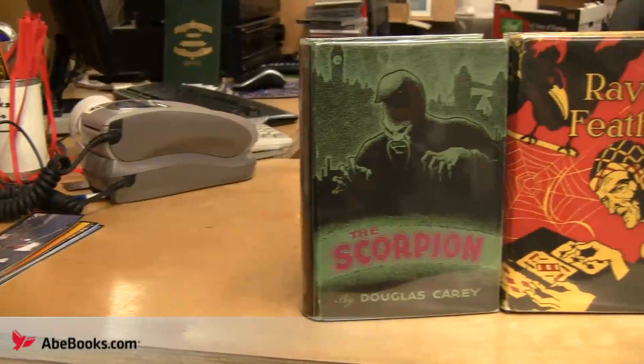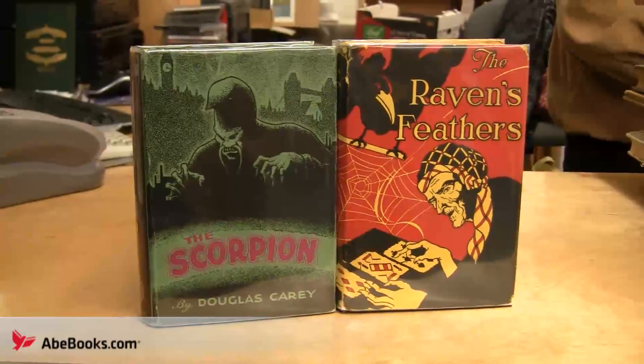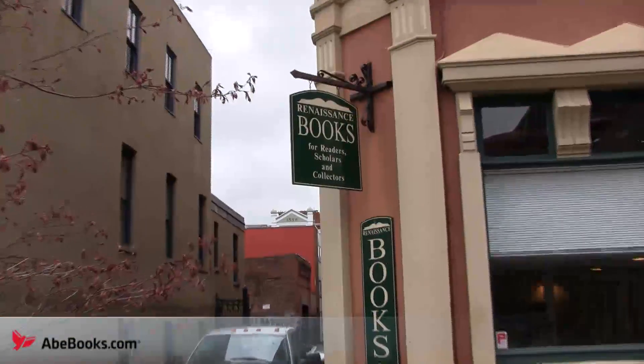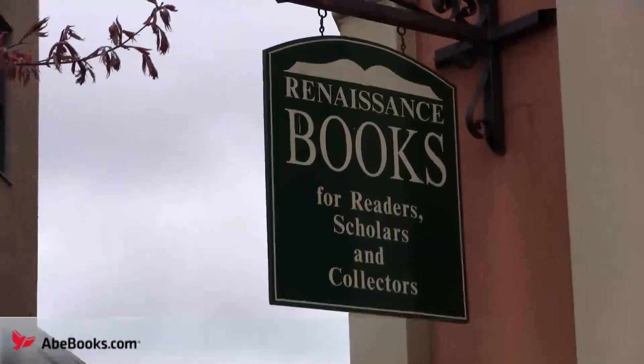Gray is also very fond of these two Douglas Carey first edition, first printings from 1930 and 1931, of The Raven's Feathers and The Scorpion. For all of these beautiful books, and much, much more, don't miss out on Renaissance Books in Victoria, B.C.